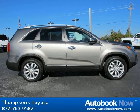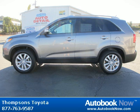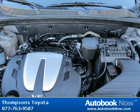Features include all-wheel drive, integrated turn signal mirrors, additional rear seat, rear air conditioning, and much more. Visit autobooknow.com for more details.